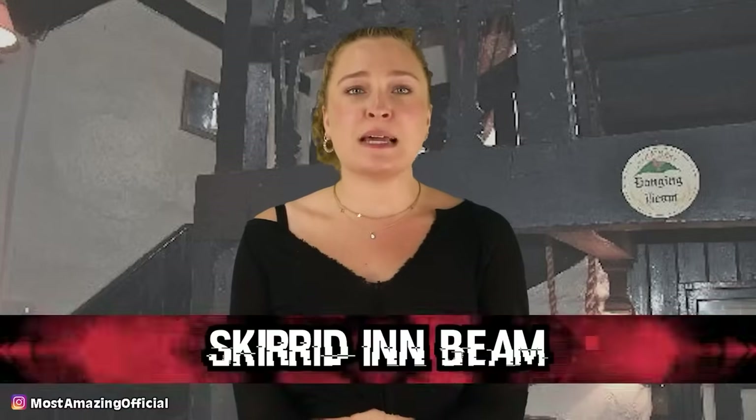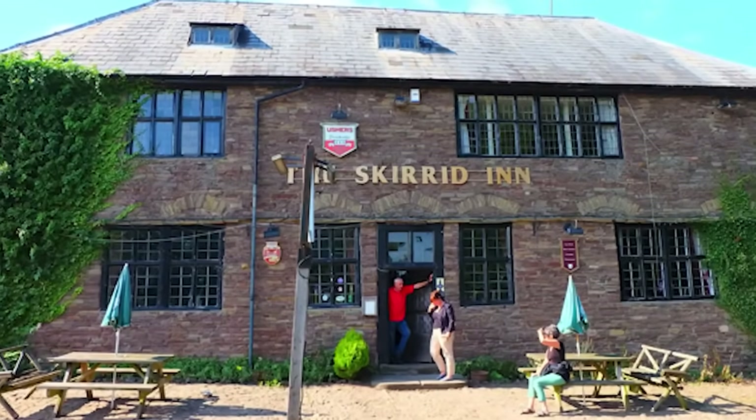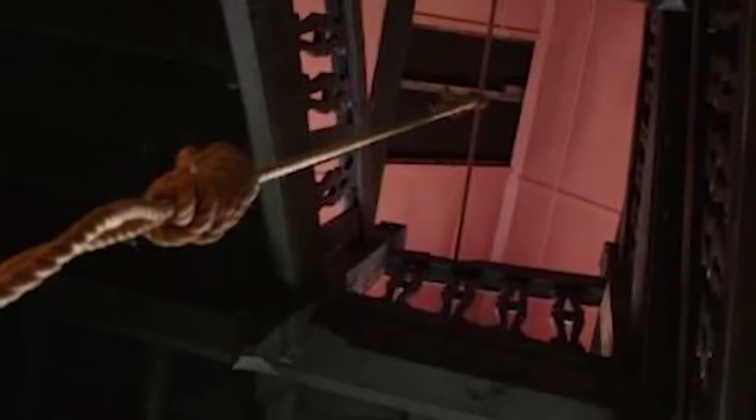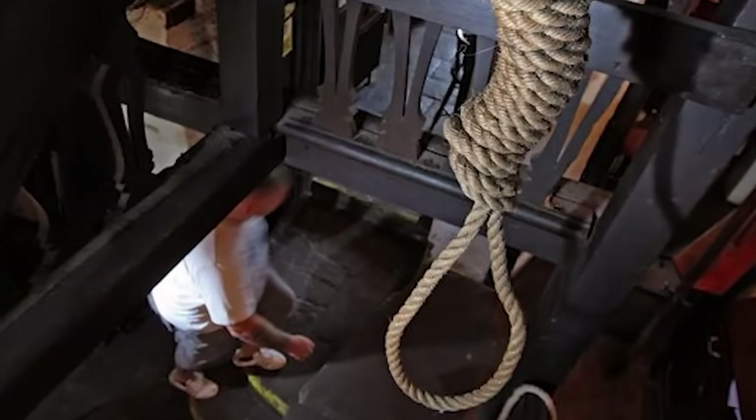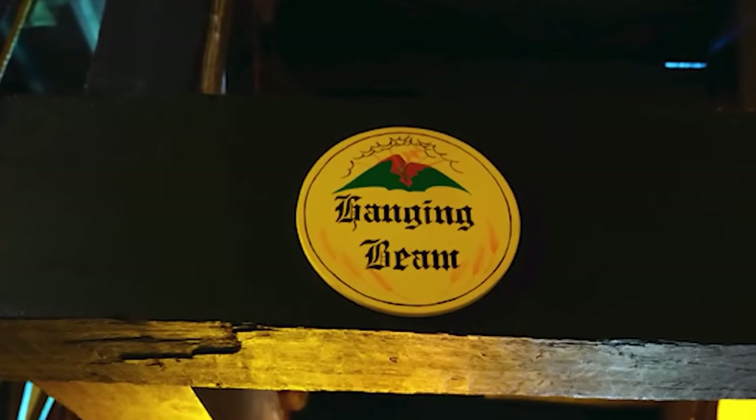In our number four spot, we have the Skirrid Inn Beam. The Skirrid Inn in Wales, upon first glance, just looks like a great place to enjoy some classic pub fare. But the history it holds tells a very different story: this used to be a place for public hangings. The upper part of the inn was the courthouse where people were tried and convicted, and then executed on site — an estimated 180 hangings took place right there. They even kept the original hanging beam, and the grooves where the rope wore into the wood can still be seen today. The inn has also kept the original cells where prisoners were held.